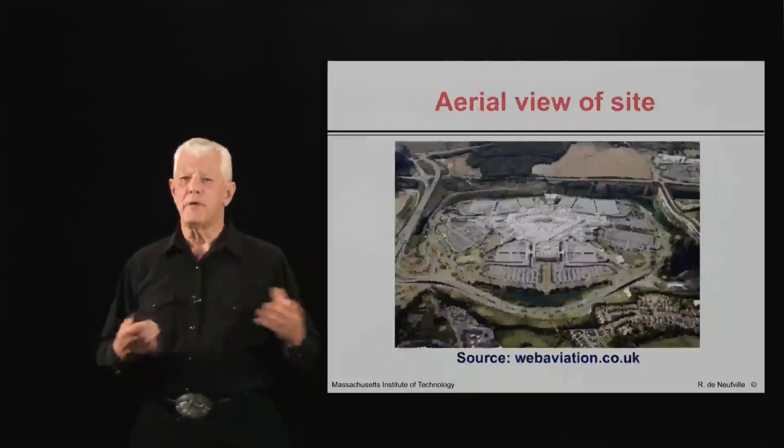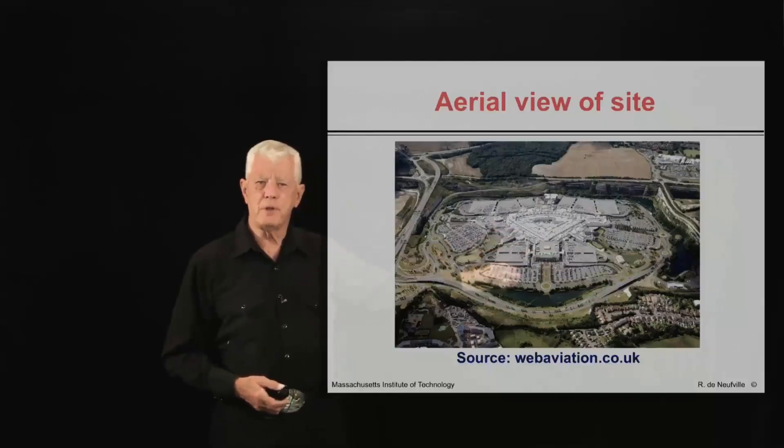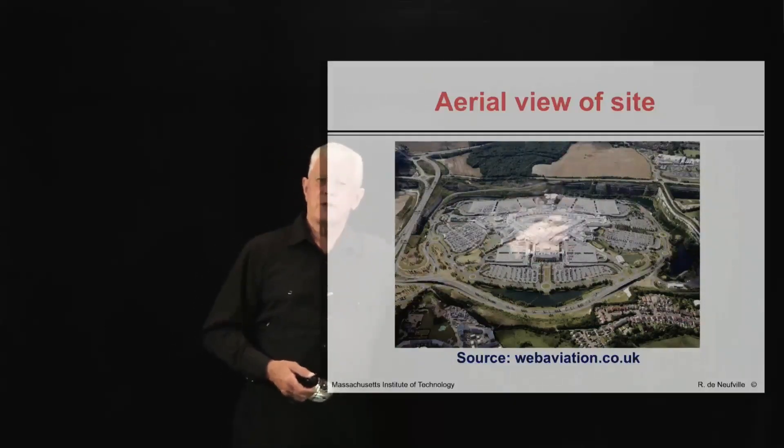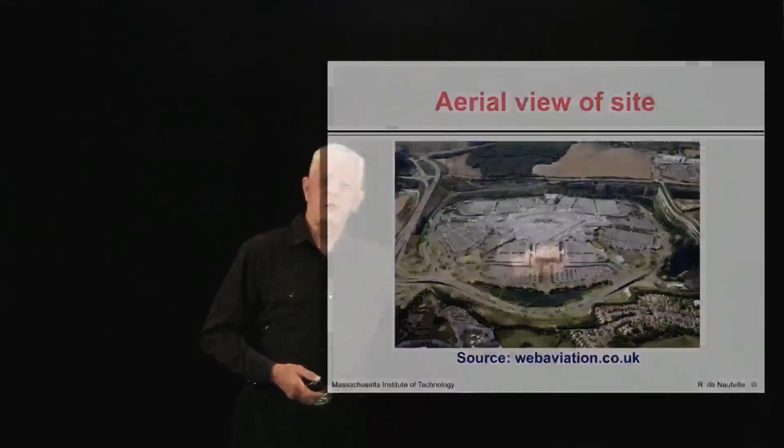Here is the image of the actual site, an aerial view. You may see that there is a wall behind here because this was built in an old quarry. When they stopped mining the quarry, they created a shopping center. Up here is where the shopping area itself is and the garage spaces are right along here.